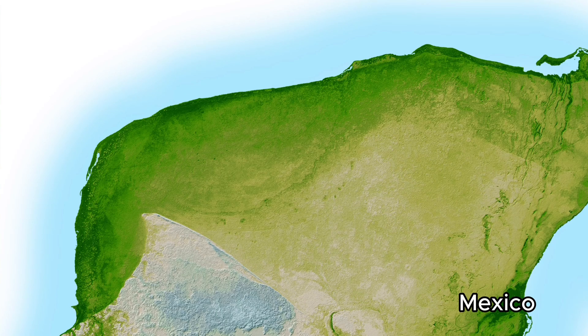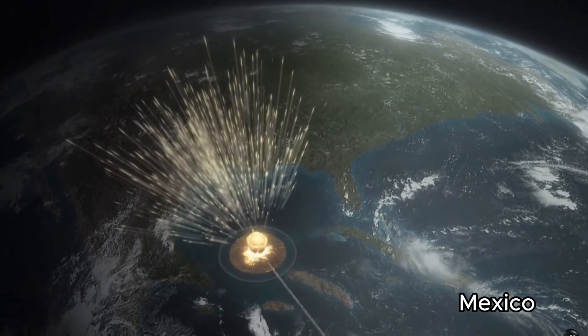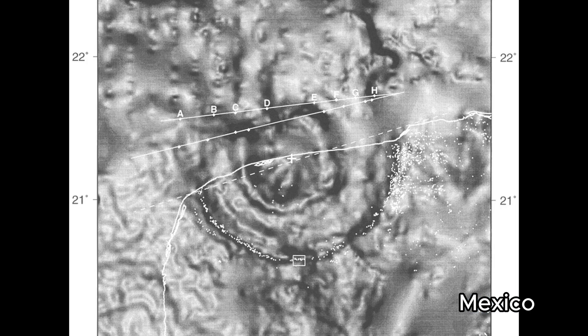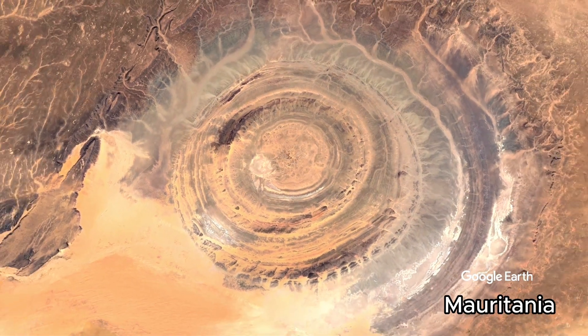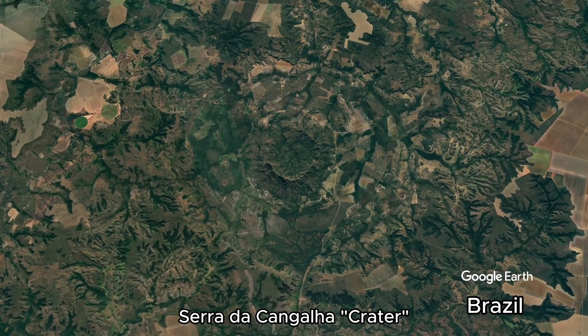This curved coastline is thought to be part of the impact crater from the meteorite that took out the dinosaurs. But this is actually not an impact crater at all. Rather, it's a volcanic pipe, just like the Eye of the Sahara, and many other false impact sites found around the world.